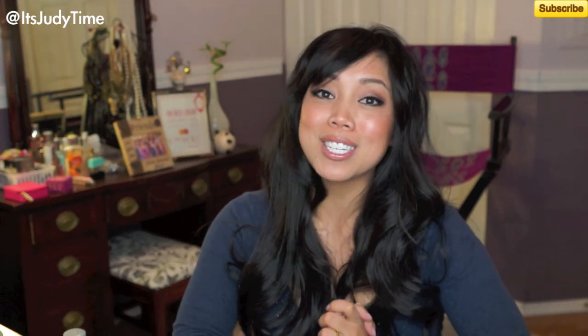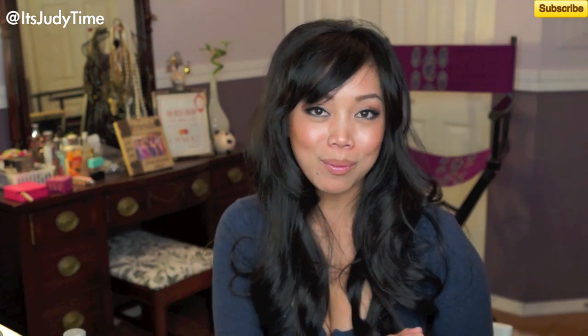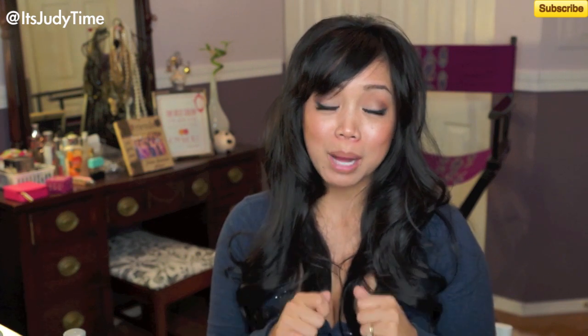Thank you so much for watching. Don't forget to subscribe for more beauty videos, and let me know what video you want to see next. Either comment below or check out my Facebook and comment there — I'm always on that. I'll talk to you guys later. Bye!